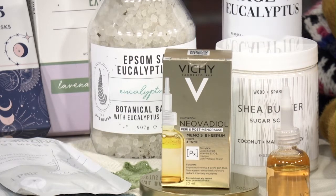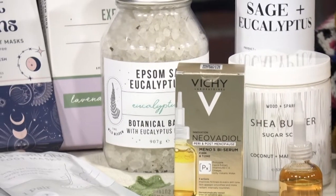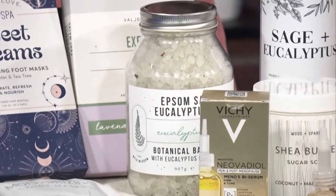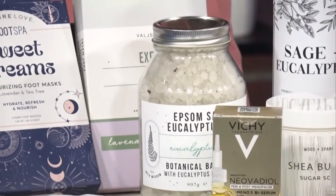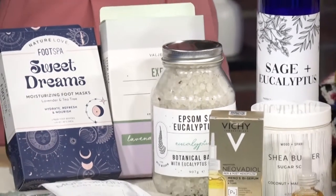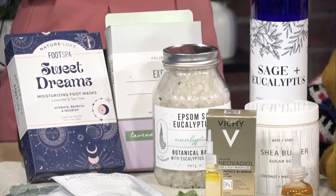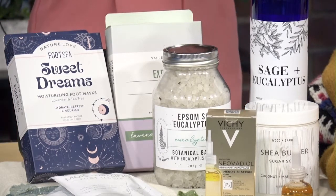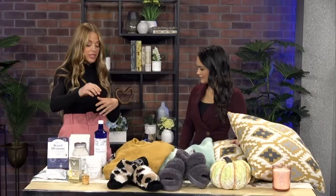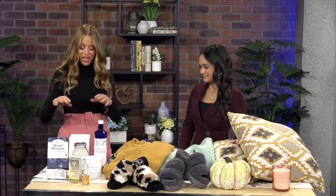Next up, I hit up Winners. Winners has a really cool beauty department — often we think about shopping there for fashion, but really you can find kind of everything. So why not try out some natural skincare products? There's a whole section dedicated to that. I like to think of fall not just as pumpkin spice season, but it's also bath season, bubble bath season. I found some really cool products and the beautiful thing is they're all under $20, so you don't have to break the bank — whether it's Epsom salts, bubble bath, or even a sugar scrub.